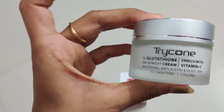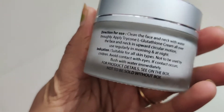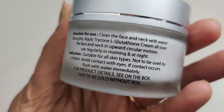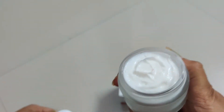Our second product is L-Glutathione Day and Night Cream. This is also very happy packaging — I liked it. You can see the packaging; we got it in a classy jar. Tricone has done very well here — it looks very classy and very good. Its color and look are great. But it is also important to know how the texture is and how it works on our skin. It has also used Vitamin C and it is a whitening anti-aging cream.